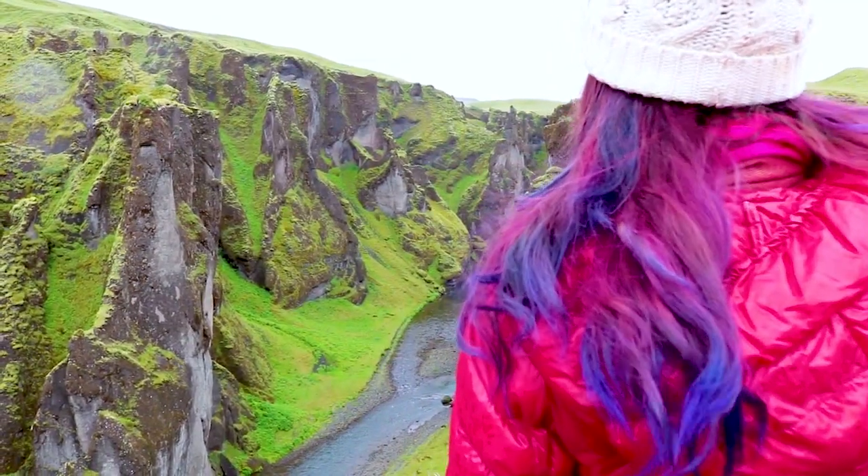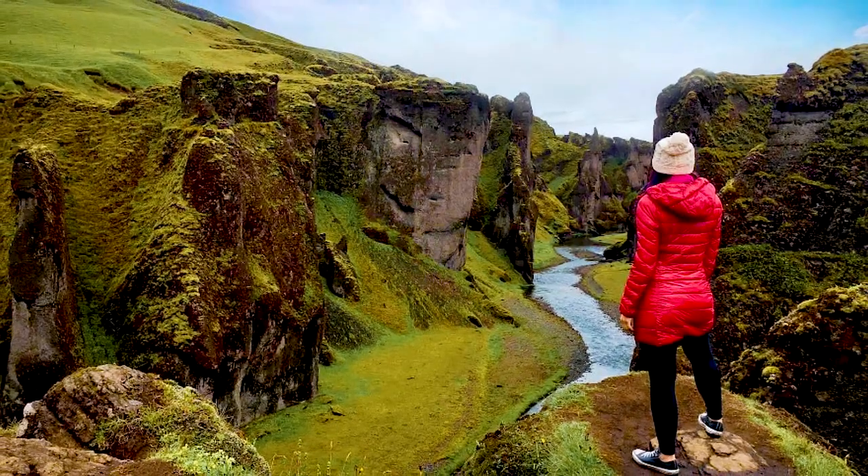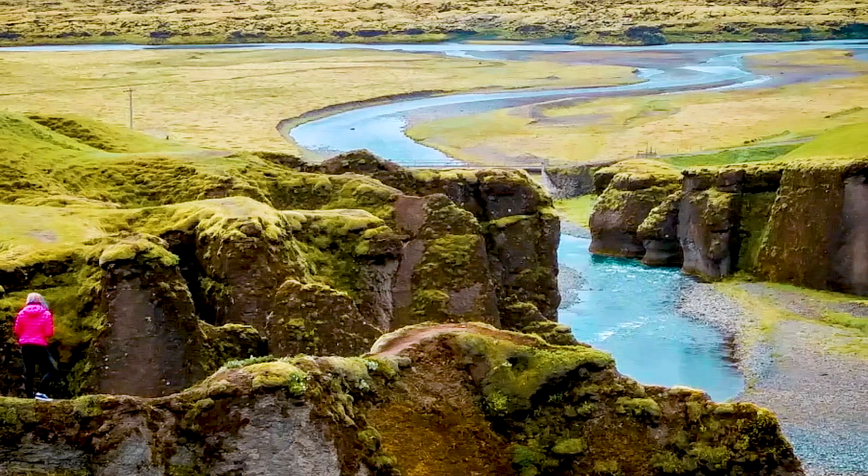Number 9 is a canyon — I can't pronounce the name, so look at the article or the checklist. It's located along the southern coast and was most recently made famous by Justin Bieber's 'I'll Show You' video, but don't let that deter you — this massive canyon is truly magnificent. The hike along the edges is not strenuous, but it can be quite windy, so stay on the path. And while Justin Bieber did go on the edge, you shouldn't do that.